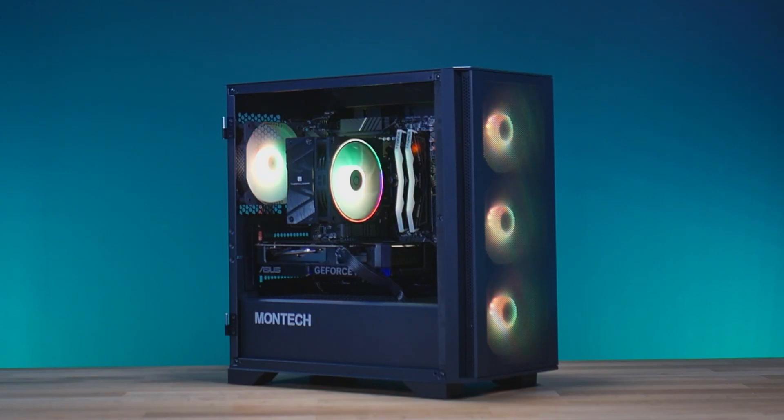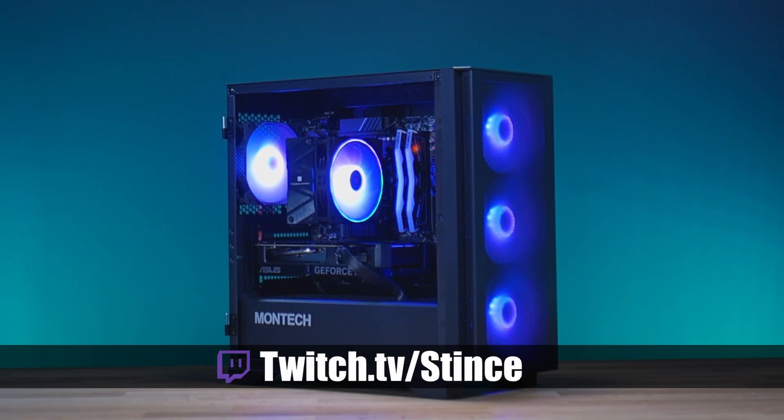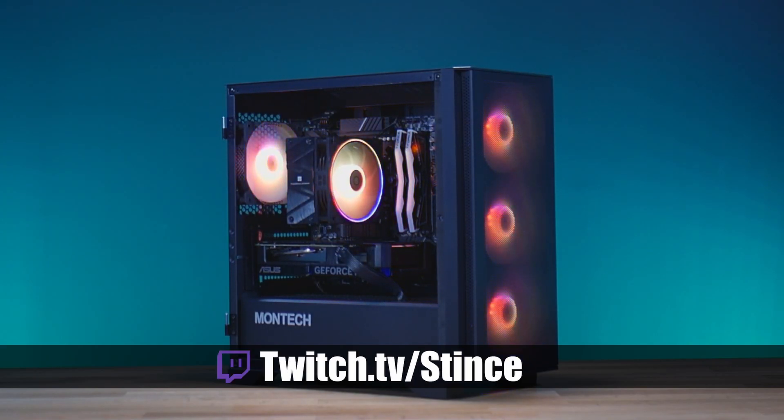Thanks for coming in and liking another video here on YouTube. Make sure you hit that like button to help us through the algorithm so people can find us and see all the beautiful PCs we build. If you haven't subscribed already, hit that subscribe button as well. Remember, we build these systems live every Monday, Wednesday, and Friday over on our Twitch channel at twitch.tv/stints. Come over, hang out, chat it up with us, and watch us build beautiful PCs for everybody in the community. Let's go!